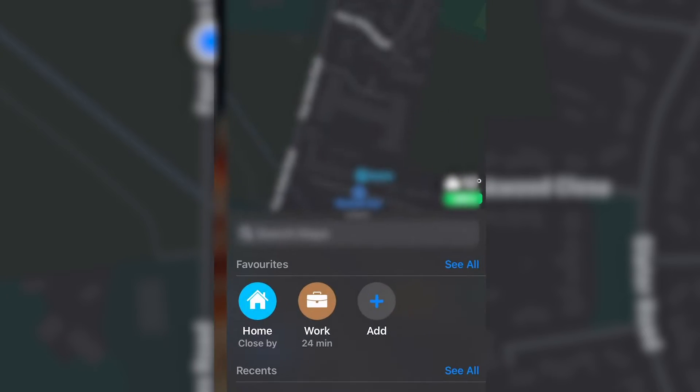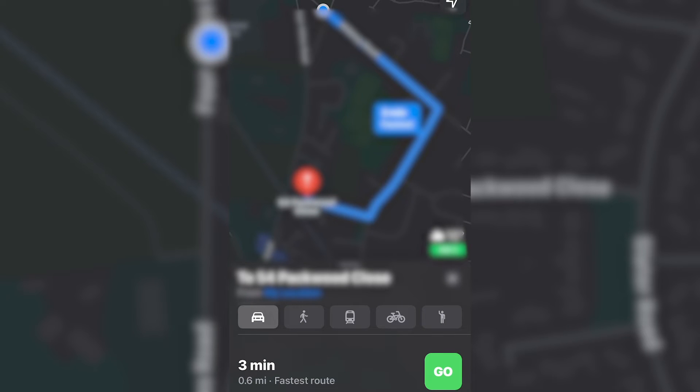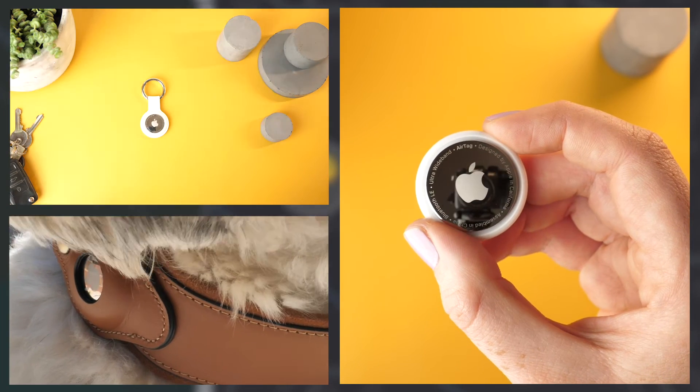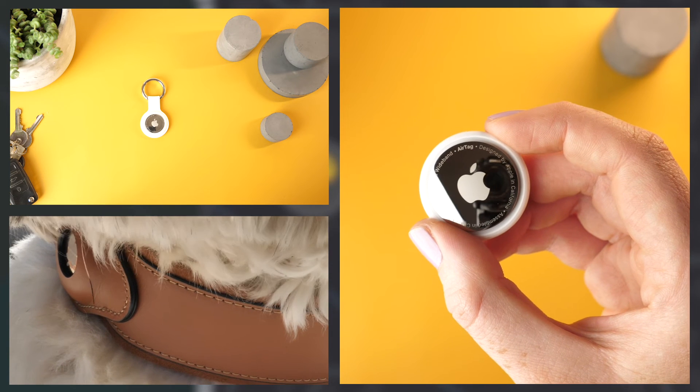It will also provide you with directions to help you get to where your AirTag is. I think the AirTag is a good way to keep tabs on your belongings. From the test and my other use of it so far, it seems to be a fairly reliable way to keep track of your most used items and even your dog.